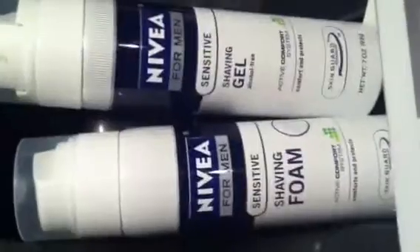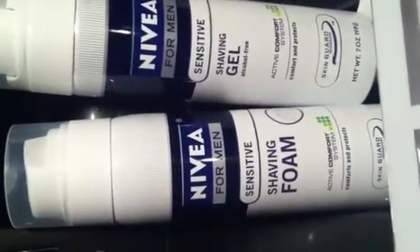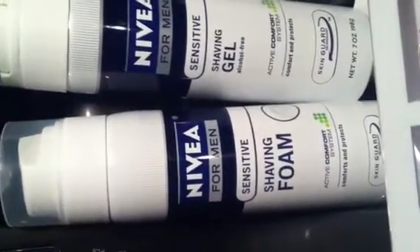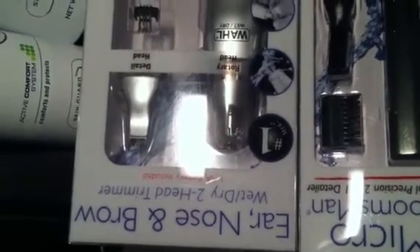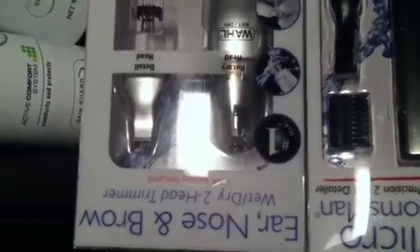So I purchased nine of these and gave them nine $3 off in-ad coupons, which is for the men's Nivea skincare or body wash product. Then I used the $5 in-ad coupons for the trimmers. I also purchased some Conair bobby pins, which have a $1 off in-ad coupon. Let me go ahead and show you my receipt.